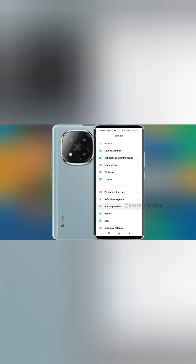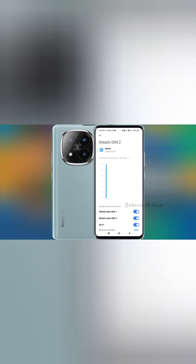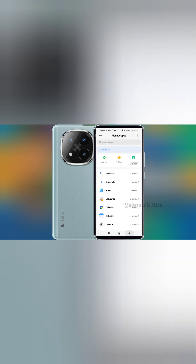Number 2: Close unused background apps. Too many open apps means more processor work, which means more heat. Solution: Go to Settings > Apps > Running Apps. Use the Task Manager or the Recent Apps button and tap Clear All.